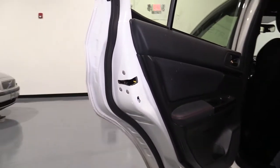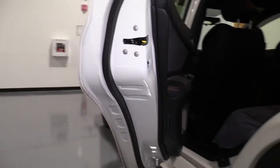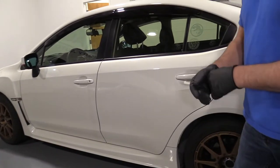So all you need to do is flip the child safety lock just like that. Close the door and then you're able to get out from the inside.